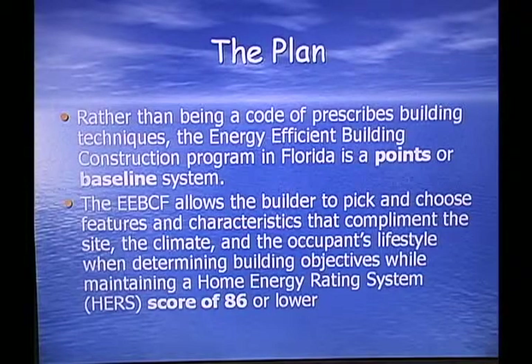The plan: rather than being a code of prescribed building techniques, the Energy Efficient Building Construction Program in Florida is a points or baseline system. The EEBCF allows the builder to pick and choose features and characteristics that complement the site, the climate, and the occupant's lifestyle when determining building objectives while maintaining a home energy rating system. You're required to have a score of 86 or higher.